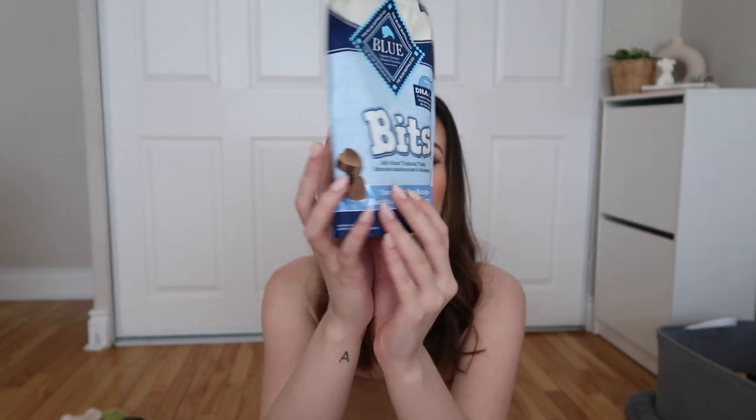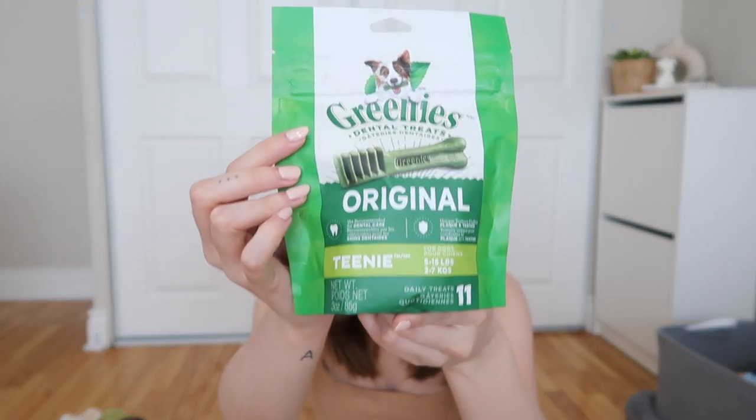Now let's go into some doggy treats — these were the cleanest ones I could find at Walmart. I got a small pack of Blue Buffalo Bits soft moist training treats in the tasty chicken recipe. The next are Greenies dental treats — I got the teeny ones because he's going to be a puppy and teething, so I wanted to make sure they were soft and small enough. They're vet recommended for dental care which is really great.